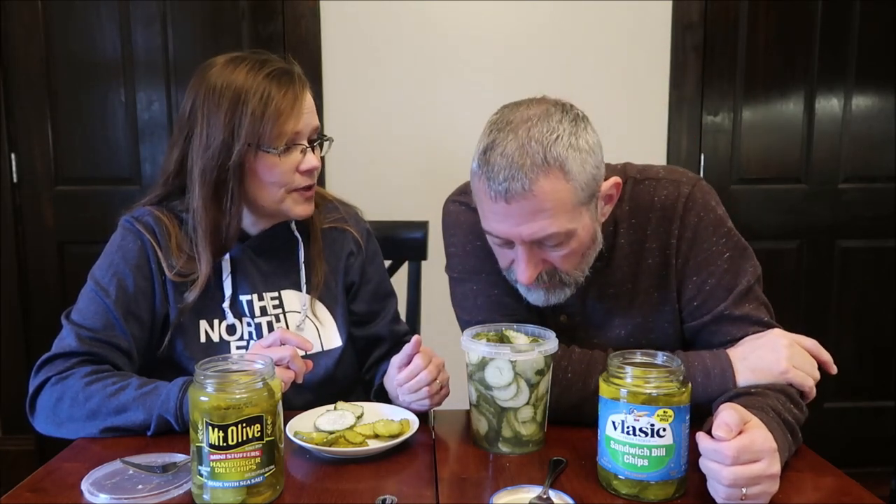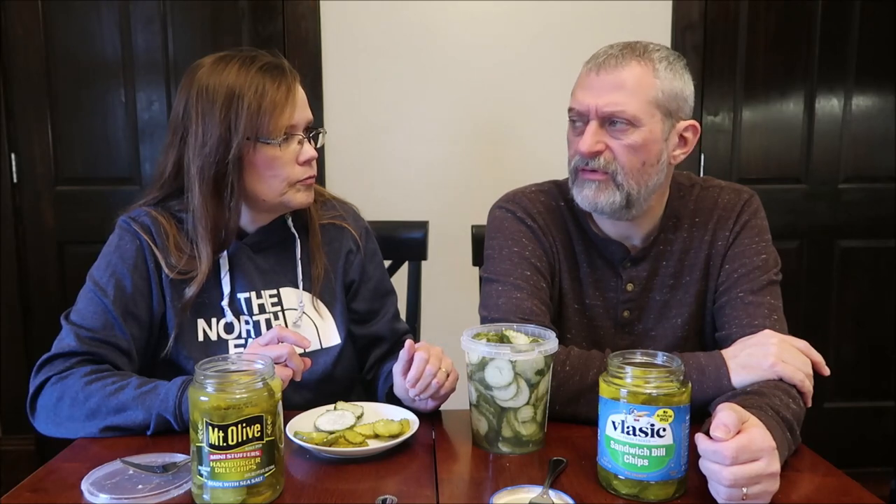I'm glad we tried the Grillo's though. The garlic is amazing — it smells wonderful. The smell is actually a lot stronger than the flavor. The flavor is a little mild, but they're still very good. So I'll have a picture for you at the end — thanks for watching!